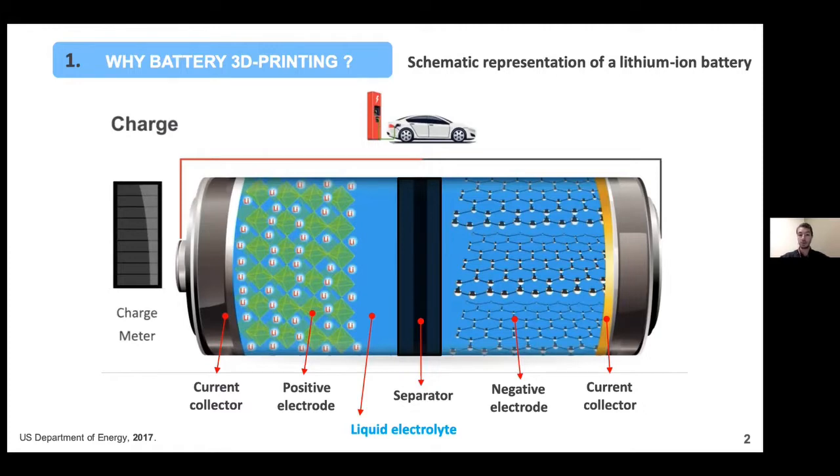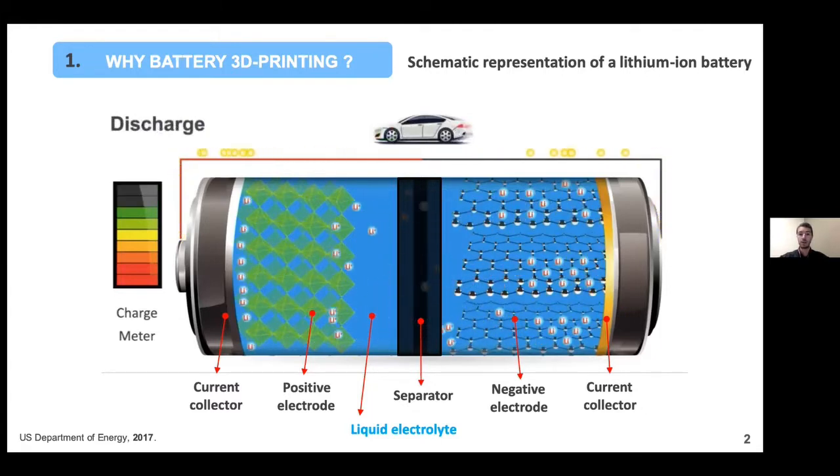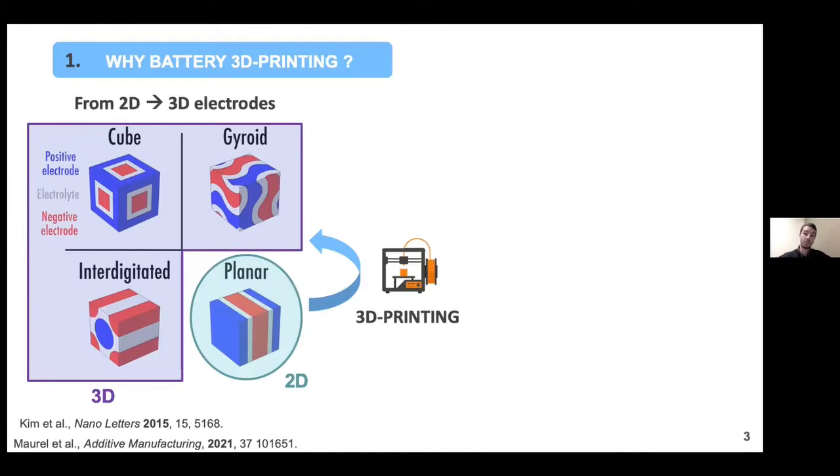You also have current collectors on both ends, and the whole structure is soaked within an electrolyte. In commercial cells, the electrolyte is liquid. During charging, the lithium ions move from the positive electrode towards the negative one, and the reverse phenomenon takes place during discharge. The electrons flow through the external circuit. Commercial batteries follow a two-dimensional, planar architecture.